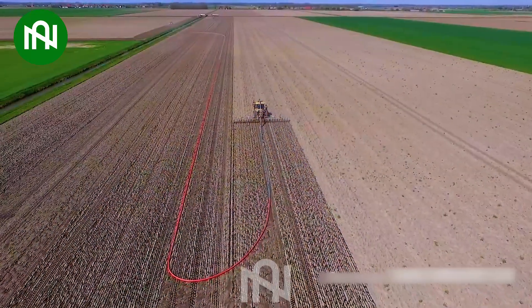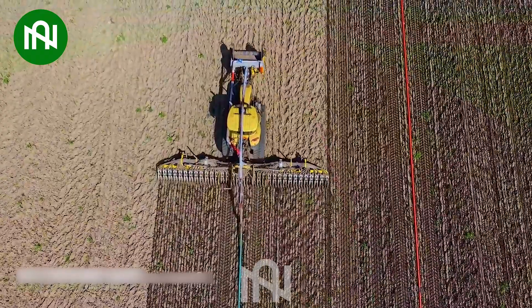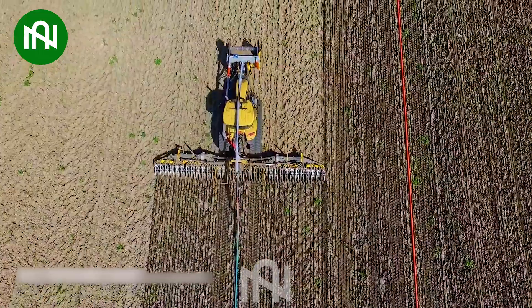This machine, with its multiple fertilizer tubes neatly arranged in rows, ensures precise irrigation for crops.